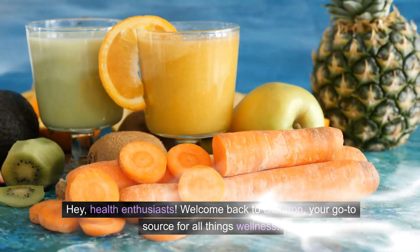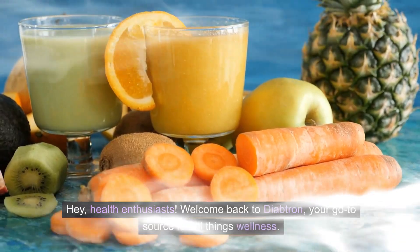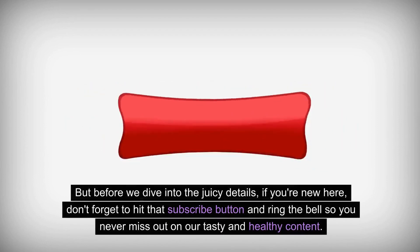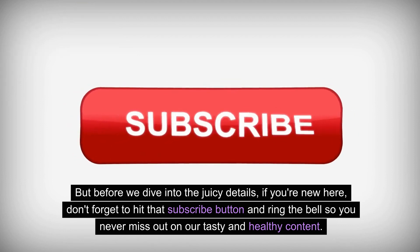Hey, health enthusiasts! Welcome back to Diabtron, your go-to source for all things wellness. Today we have a juicy topic lined up for you: fruits that can work wonders for your kidneys. But before we dive into the juicy details, if you're new here, don't forget to hit that subscribe button and ring the bell so you never miss out on our tasty and healthy content.